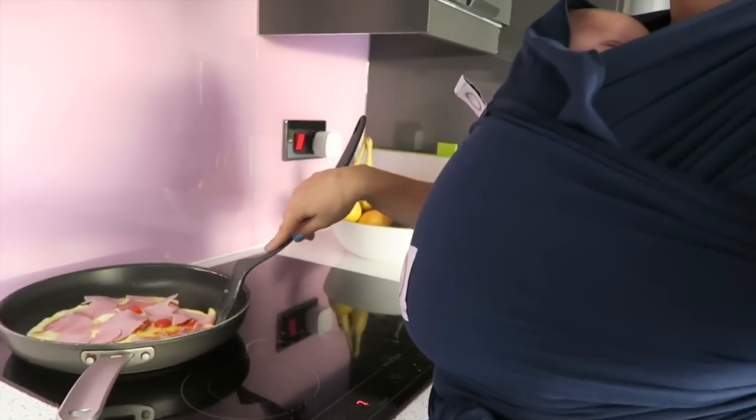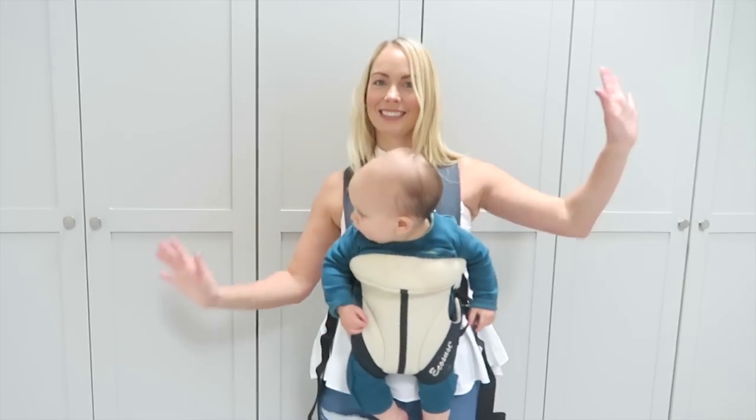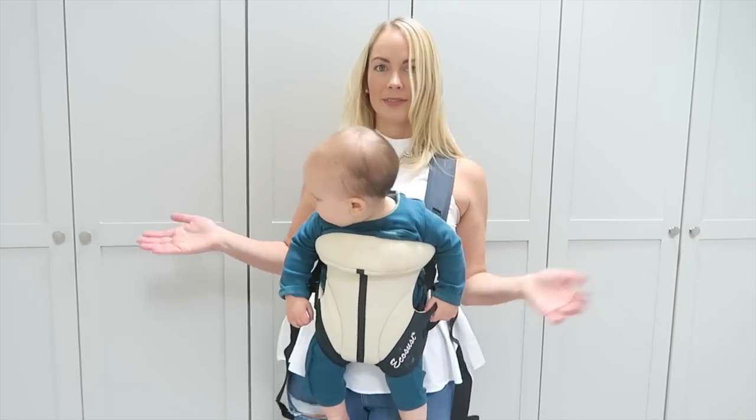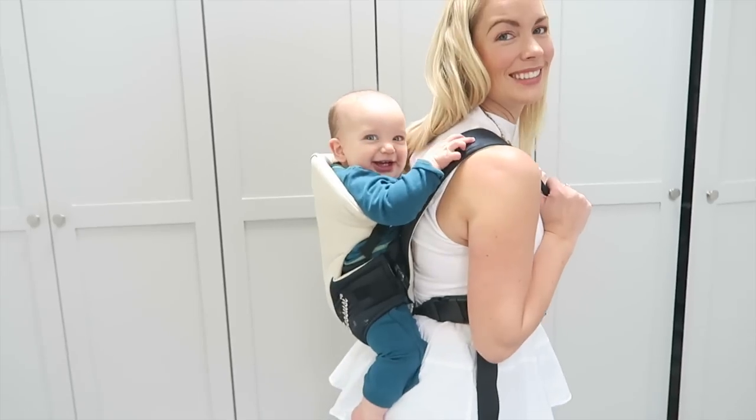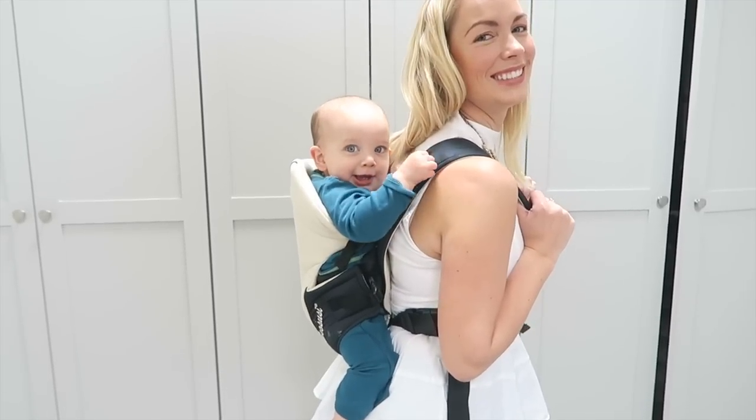Baby wearing has been around for centuries and women all over the world wear their babies so that they can get stuff done. The biggest benefit for me is that I have my hands free, and once you become a pro at it, you can even nurse your baby in secret. Other benefits are that it's great for bonding, and even dad or other family members can wear babies. Having your baby at such close proximity actually helps you produce the hormones needed to boost your milk supply. There are also loads of physiological benefits, and babies are less likely to develop flat head.